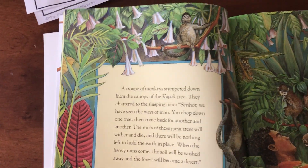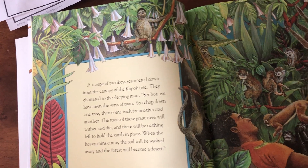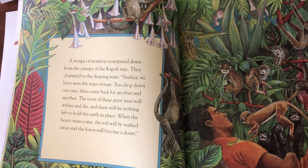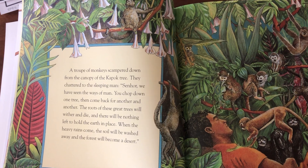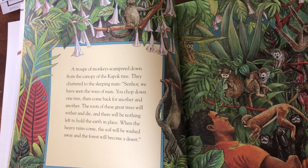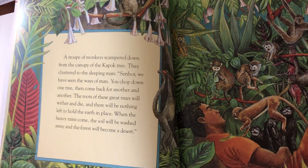A troop of monkeys scampered down from the canopy of the kapok tree. They chattered to the sleeping man: 'Señor, we have seen the way of man. You chop down one tree, then come back for another and another. The roots of these great trees will wither and die and there will be nothing left to hold the earth in place. When the heavy rain comes, the soil will be washed away and the forest will become a desert.'